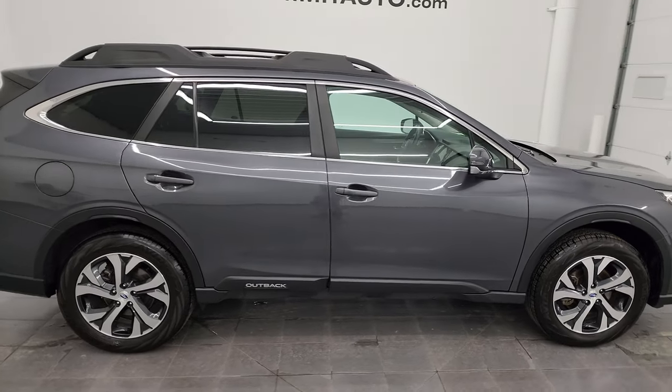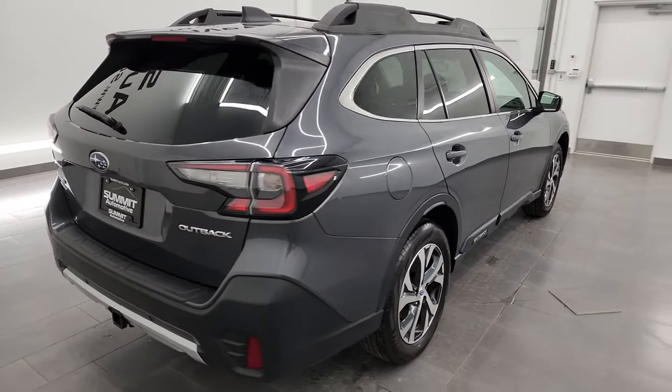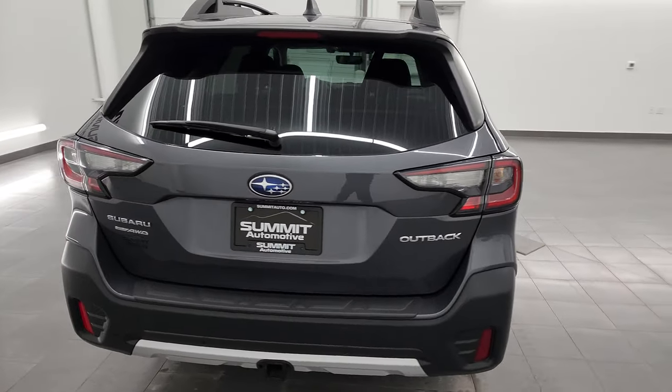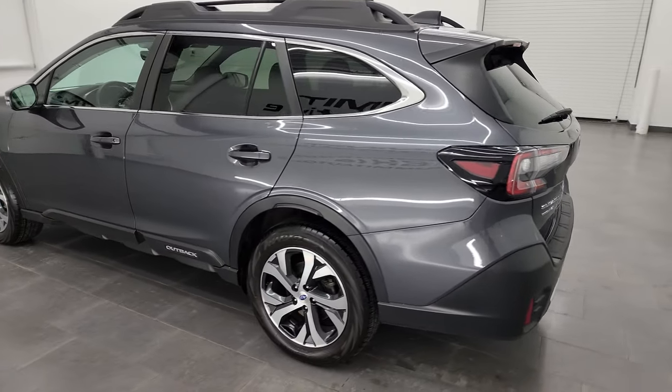This is Brett and this 2020 Subaru Outback Limited is stock number 13586Z. I am here at Summit Automotive in Fond du Lac, Wisconsin, your new and used SUV headquarters.